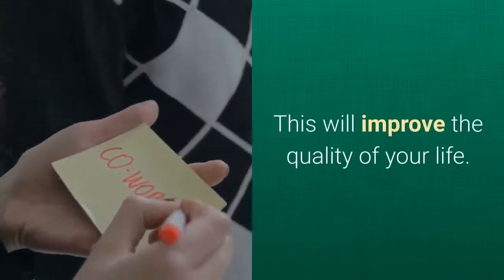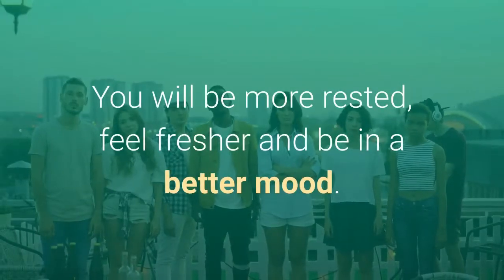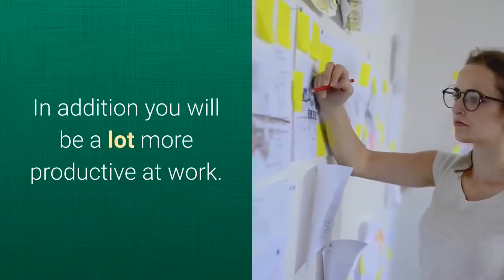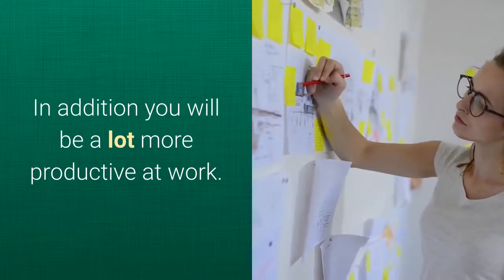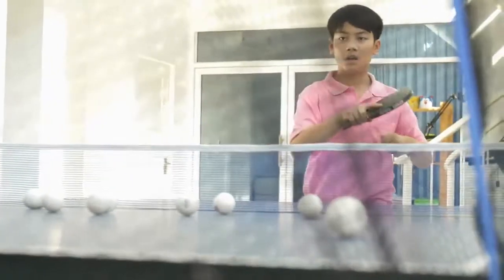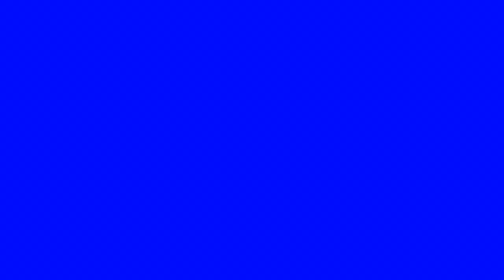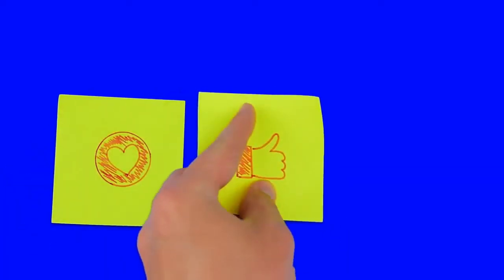This will improve the quality of your life. You will be more rested, feel fresher and be in a better mood. In addition, you will be a lot more productive at work. Now you know how to fall asleep in 2 minutes. I hope you have found this video useful. Remember to keep practicing until sleeping fast becomes second nature. Remember to like, subscribe and share this video with your friends. Thank you for watching.